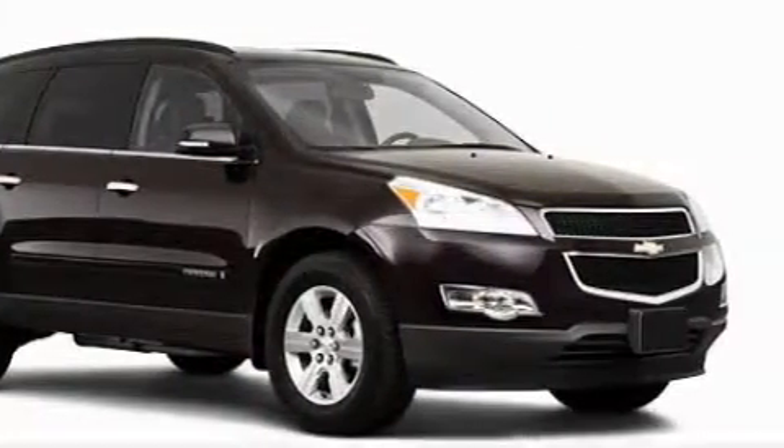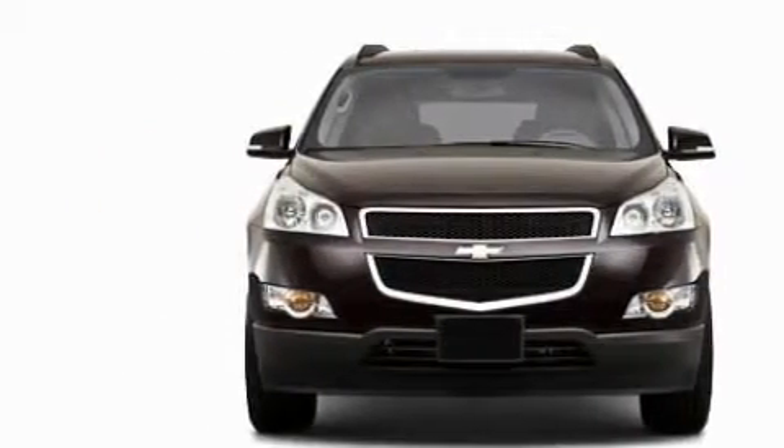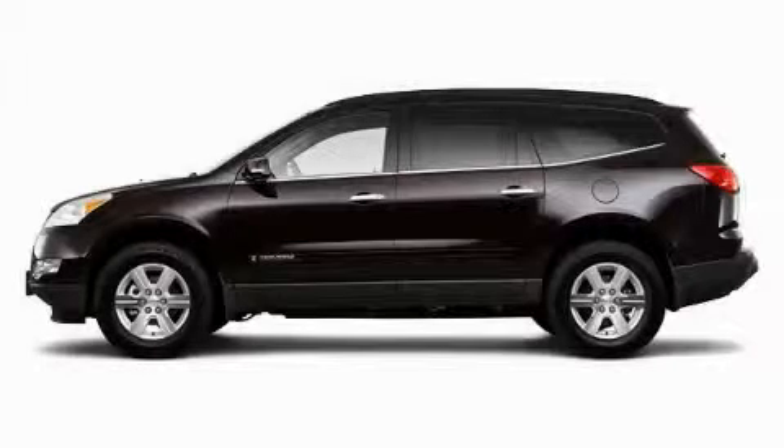This Chevrolet has had only one owner, and it qualifies for the Carfax buy-back guarantee. Contact us today and schedule your opportunity to see this crossover in person.